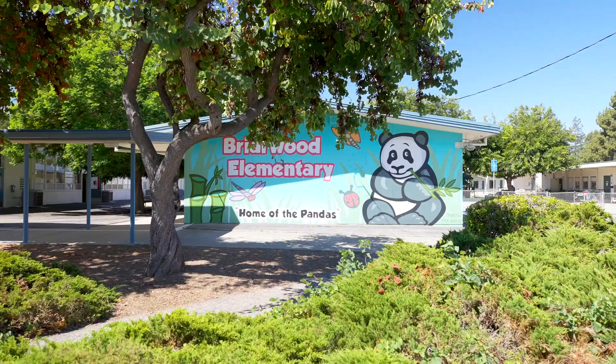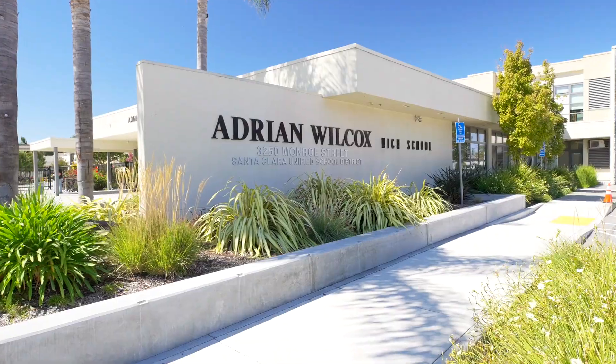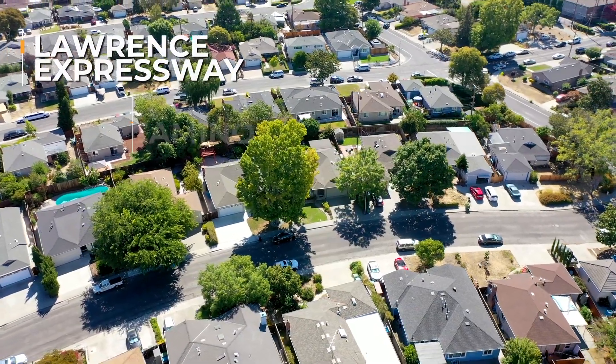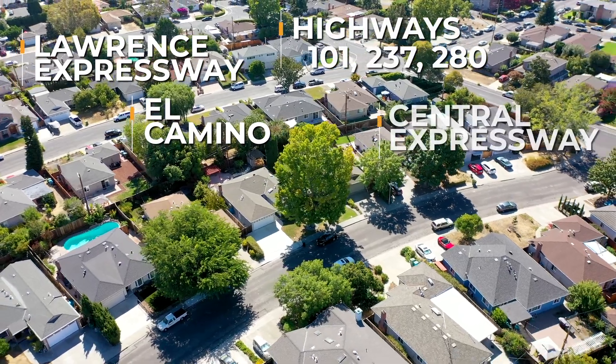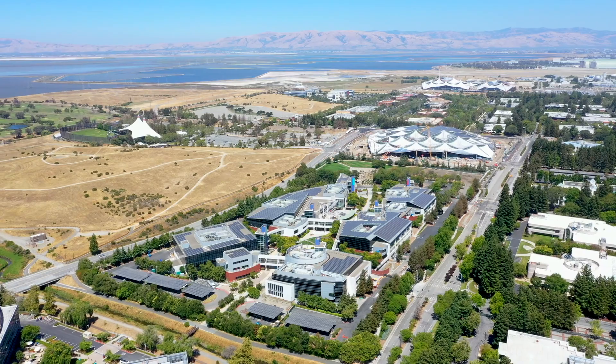Located near Machado Park, Briarwood Elementary, and a bike ride to Cabrillo Middle and Wilcox High. Commuters note: Lawrence Expressway, El Camino, 101, 237, 280, Central Expressway — 10 minutes from Apple Park, 20 minutes to Google.